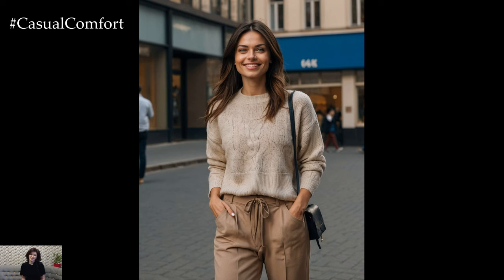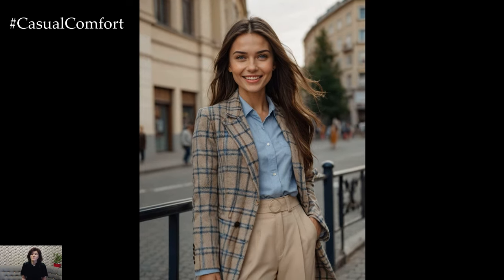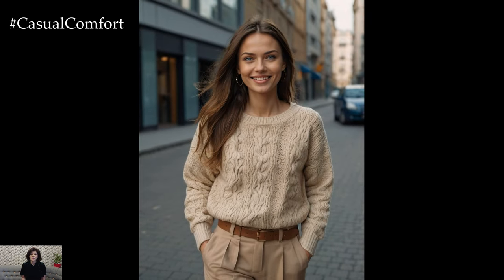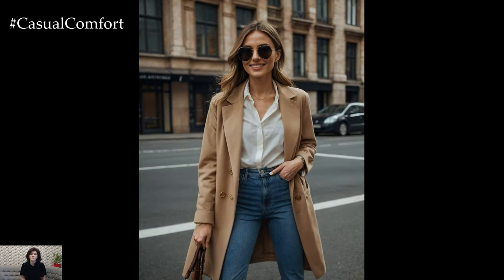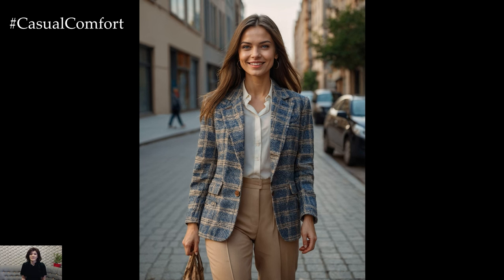Layering is key to creating dynamic and interesting outfits with beige trousers. Start with a foundational piece like a simple top or blouse, then build upon it with layers that suit the season and occasion. For a chic office look, layer a blazer over a blouse and finish with a pair of ankle boots. In colder months, opt for a tailored coat or trench over a cozy sweater for a stylish and warm ensemble. When the weather warms up, a lightweight cardigan or denim jacket can provide a relaxed yet polished touch. Layering not only adds depth to your outfit but also allows for flexibility as you adjust to changing temperatures throughout the day.